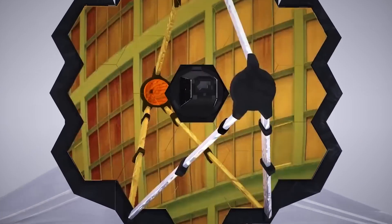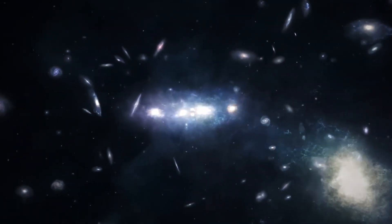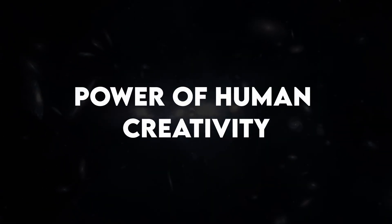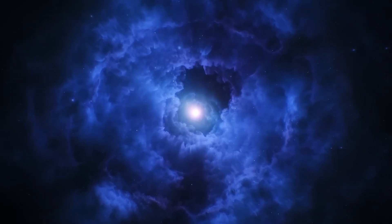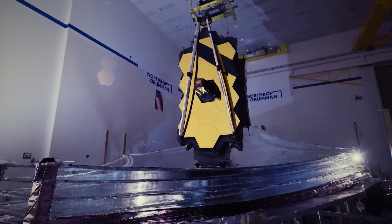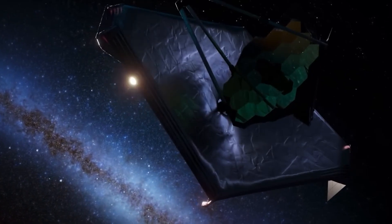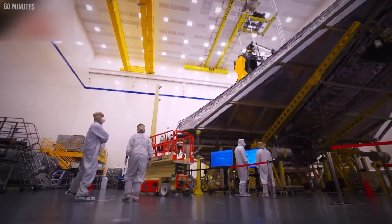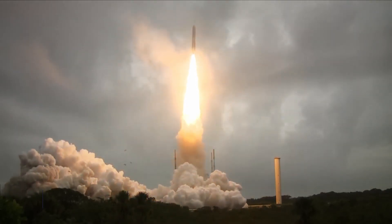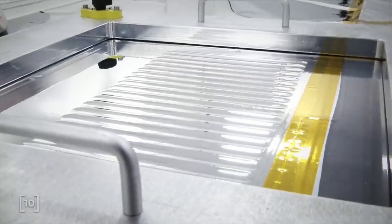Beyond its impressive technology, the very existence of the James Webb Space Telescope stands as a testament to the power of human creativity, ingenuity, and determination. Born from our intrinsic curiosity about the universe and our origins, the JWST represents the boldest attempt yet to comprehend our place in the grand scheme of creation. The concept for the telescope traces back decades, overcoming numerous hurdles — from budget constraints to construction setbacks — that would have doomed a less audacious endeavor.